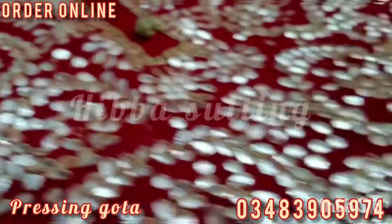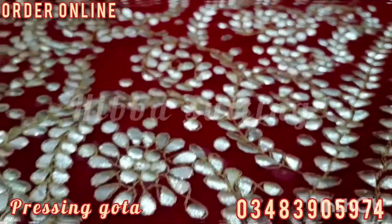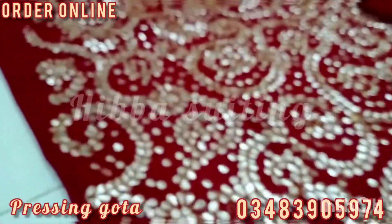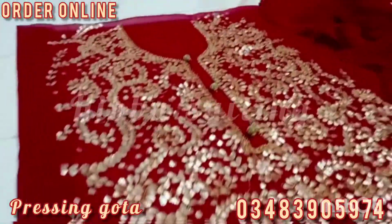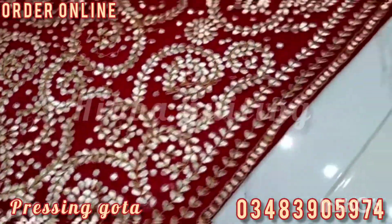Assalamu alaikum guys, welcome to my channel Ladies Collection by Hiva. This is pressing gotha work, handmade designs. I show you the close-up of this unique pressing gotha design. This is a perfect design for weddings — it is soft chiffon.